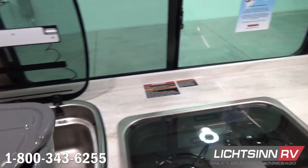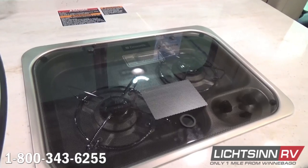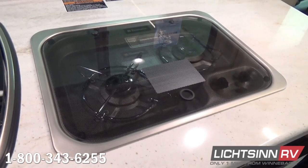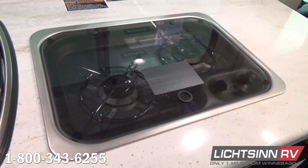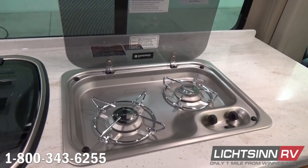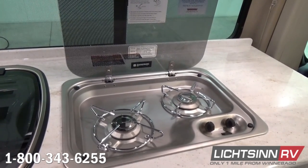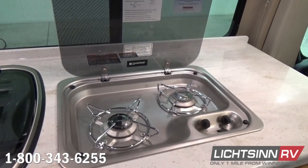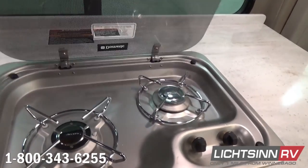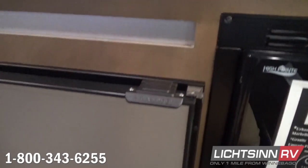Beautiful Corian countertops, still preserving that 1,900 pounds of cargo carrying capacity. Off to the right, we have the dual-burner range top with an innovative glass cooktop cover that maximizes the already-tremendous countertop space, also functioning as the rear backsplash for the dual-burner stainless steel range top. Down below, we include the microwave and convection oven, allowing us to bake, brown, and roast just like a traditional oven.